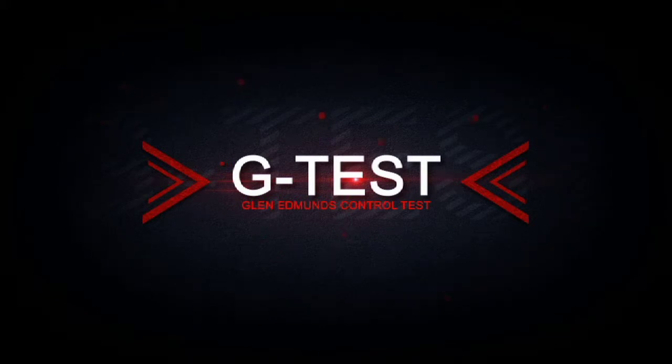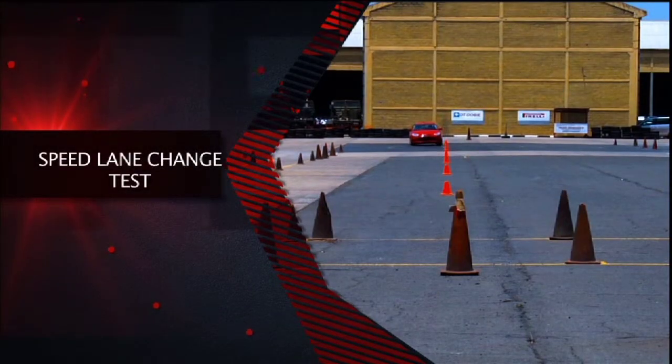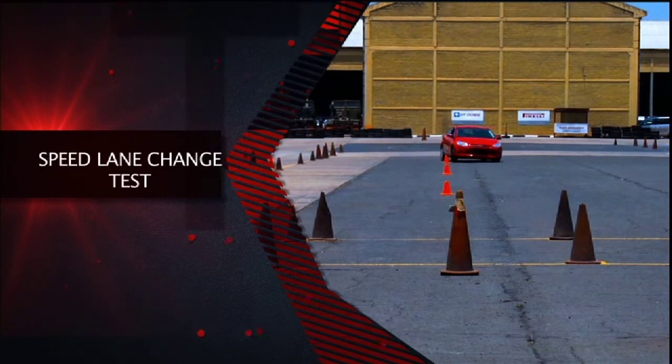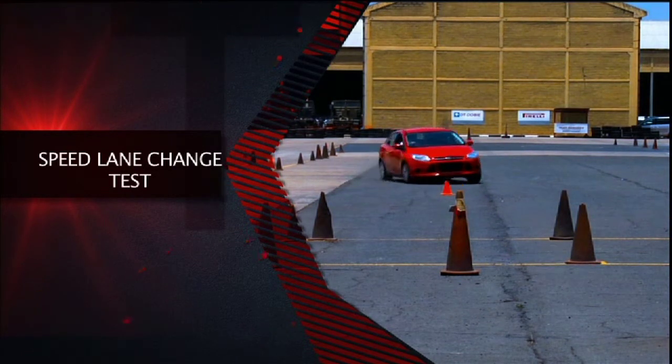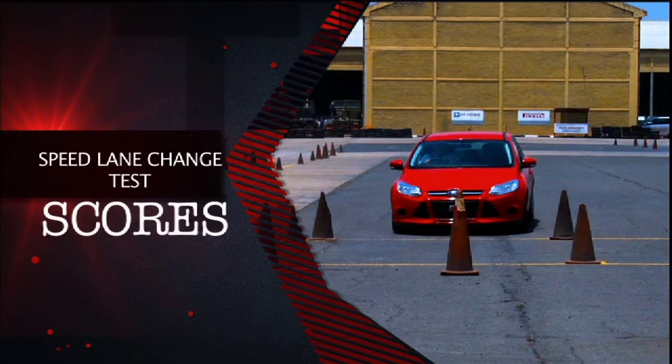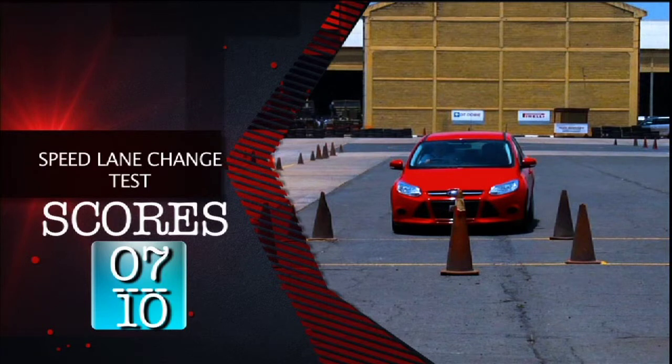The first test is the G-test on Glenn's Performance Driving School. We begin the test with the speed lane change. On this, the car scores an impressive 7 out of 10.